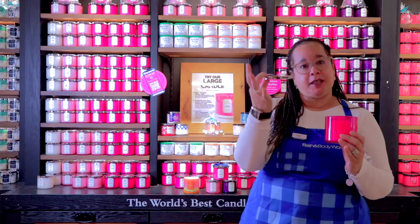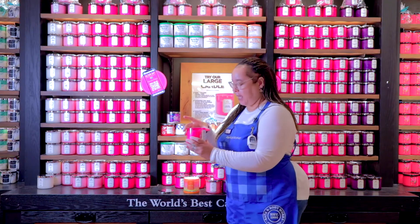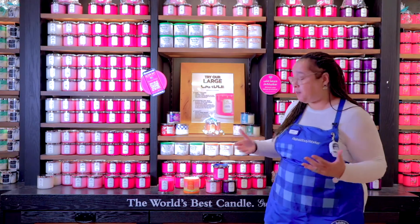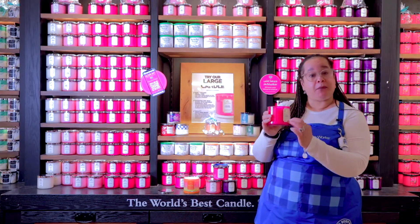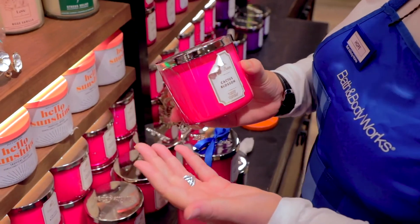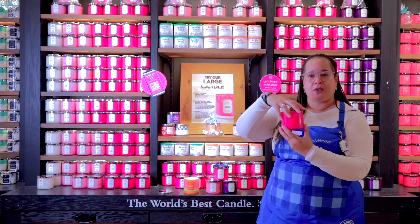Another fun fact: your lid can be used as a decorative piece — place it on your table and set your candle on top of it. We have different types of lids with different designs to complement your decor. Also, on the white barn candles you can actually peel the label off, so it can match your decor — you'll have an entirely clean candle jar without the white barn label.